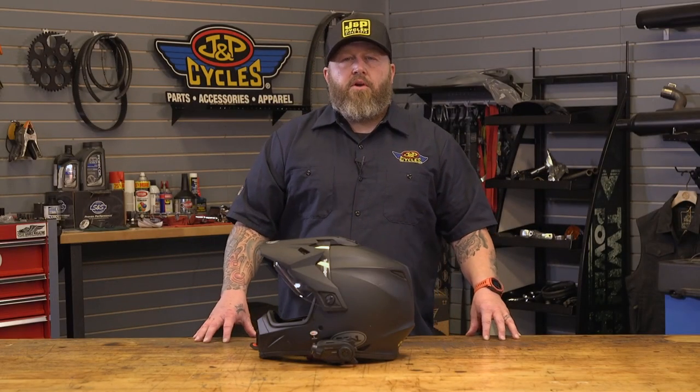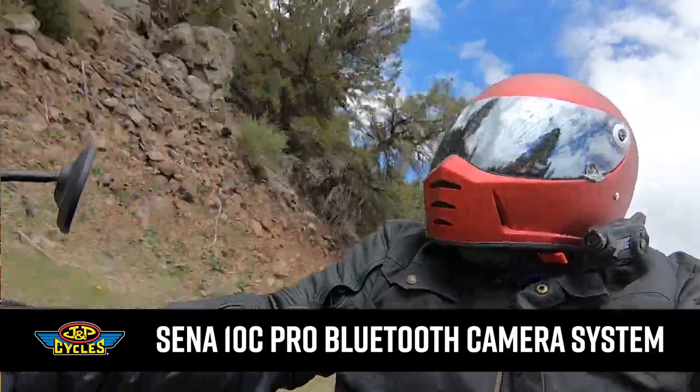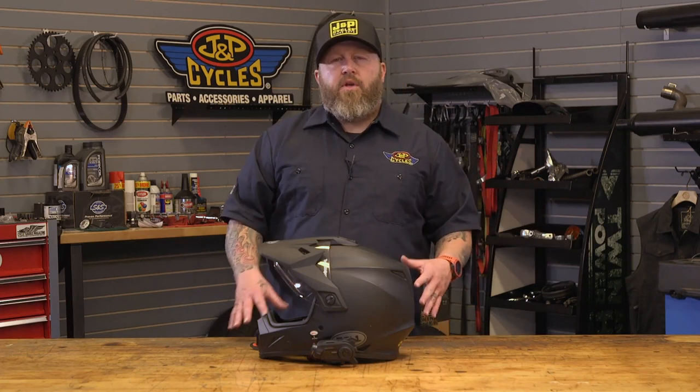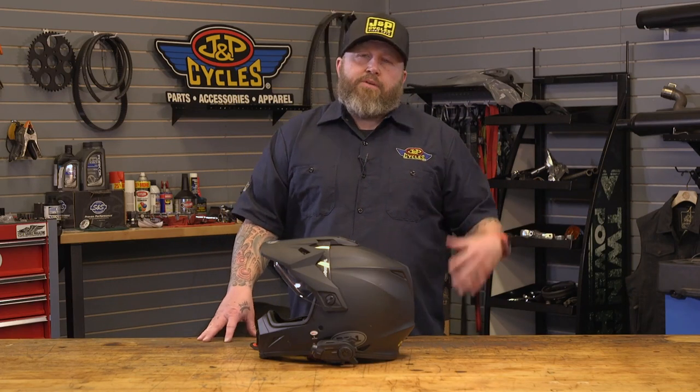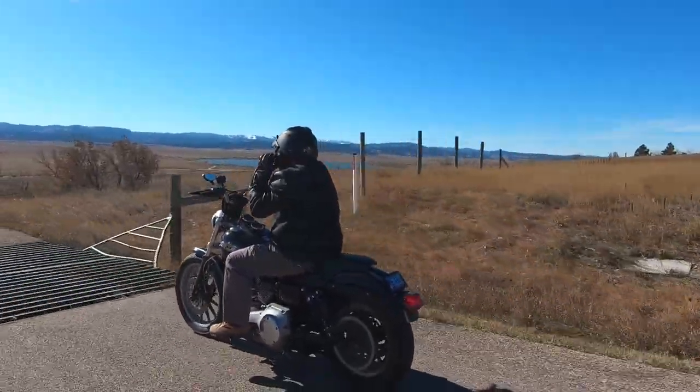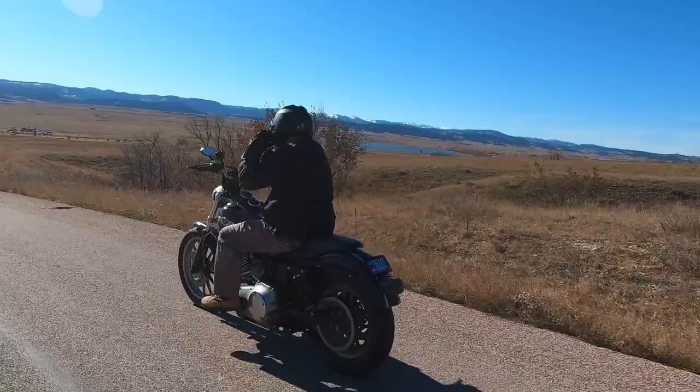Hey, it's Patrick from J&P Cycles and this is our road test review of the Sena 10C Pro. Right away, let's cover a few high-level specs before we get into the actual usage that I put this thing through over the summer and give you a little more in-depth look at what it's like to actually use one.